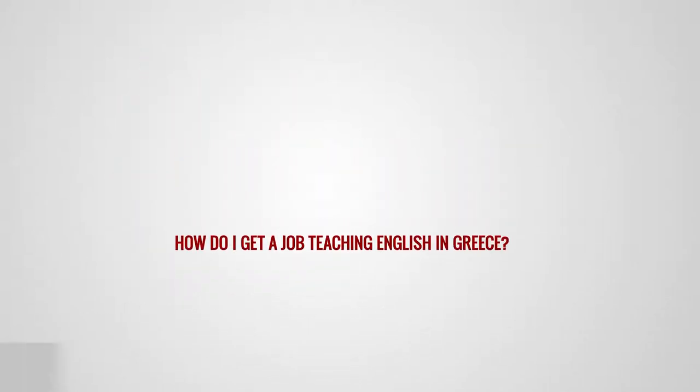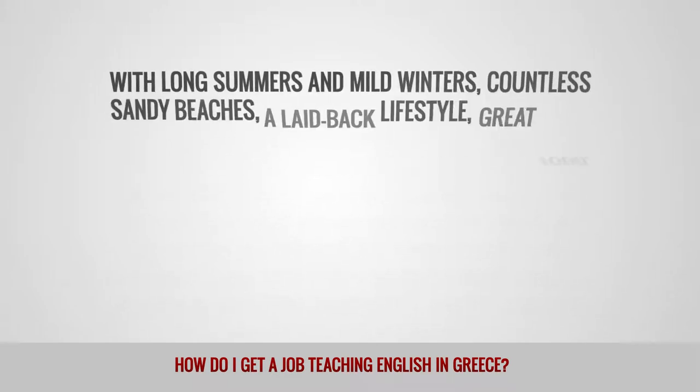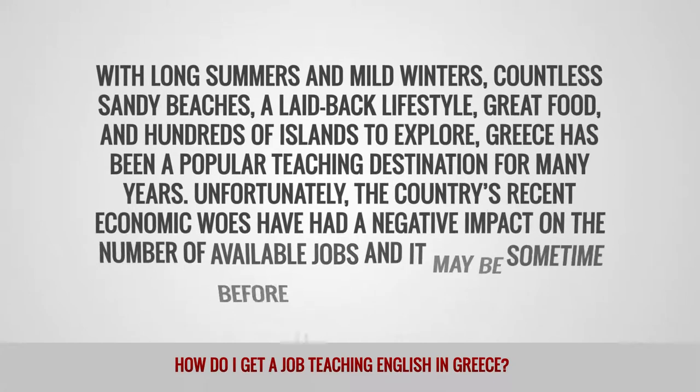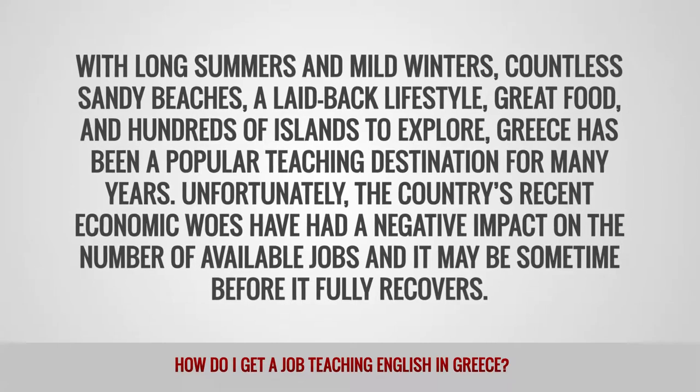How do I get a job teaching English in Greece? With long summers and mild winters, countless sandy beaches, a laid-back lifestyle, great food and hundreds of islands to explore, Greece has been a popular teaching destination for many years.